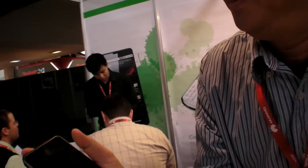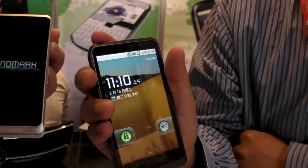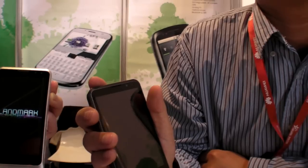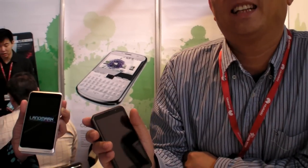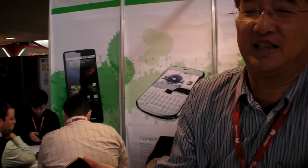I'm here at Mobile World Congress at Yuhua Teltec. They make one of the most affordable 4.3 inch Android capacitive 3G smartphones. This product has been on the market for almost half a year already.